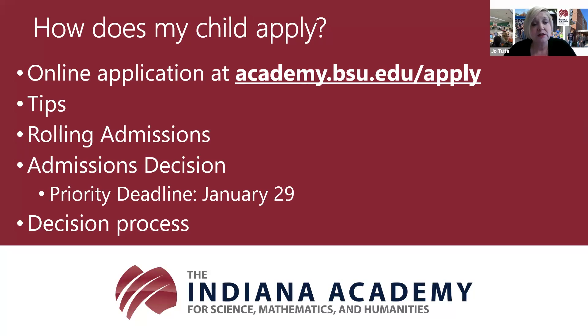One more tip about recommendations: after your student submits the application, they can go to their student portal—also linked from our website—to check the application status and see if recommendations have been received. If they haven't, it's a great tool to follow up with the recommender. If the recommender hasn't received or has misplaced the link, just reach out to me or to Kendall Harris, our admissions counselor, and we can resend it with no problem.